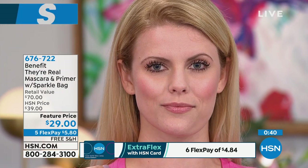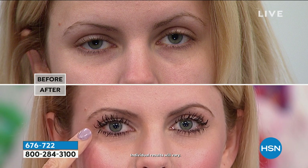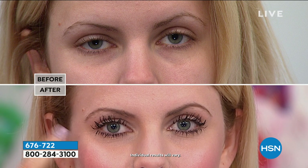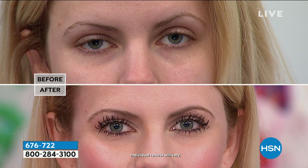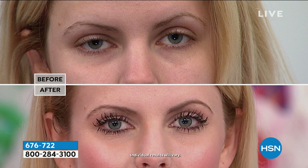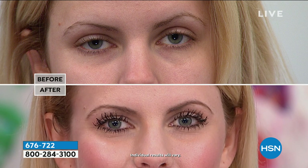I really quickly want to show you this before and after. She is wearing both their Real Tinted Primer and They're Real Mascara on top — you get both in this kit. Look at this eye in particular. Not only do her lashes look double the length — they're thicker, they're younger looking. Her eyes look bigger, more wide open. Exactly — that's amazing.